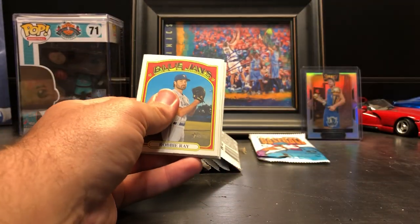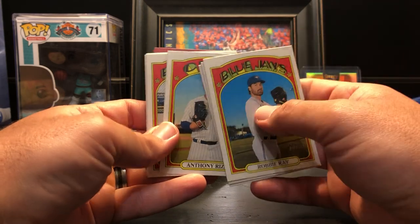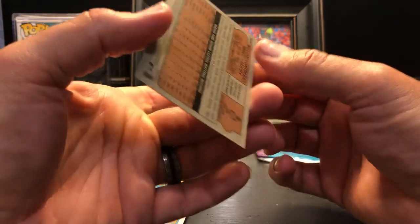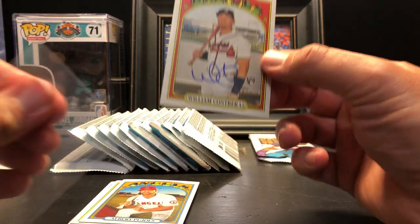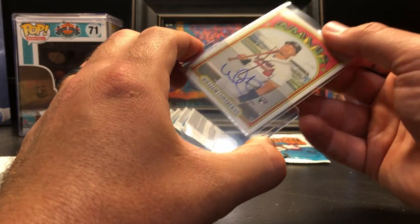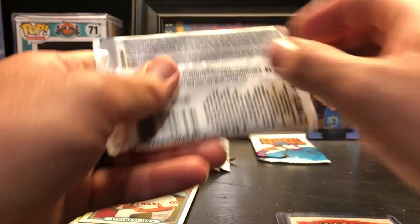I was just about to say I'm kind of surprised we haven't seen a red border yet — and there's one right there! Robbie Ray, Kyle Tucker, World Series, Anthony Rizzo — oh my gosh, no way, we hit an auto! William Contreras from the Braves! The odds on that are extremely long, and it's a rookie auto. A nice one to boot. William Contreras Real One Autograph.